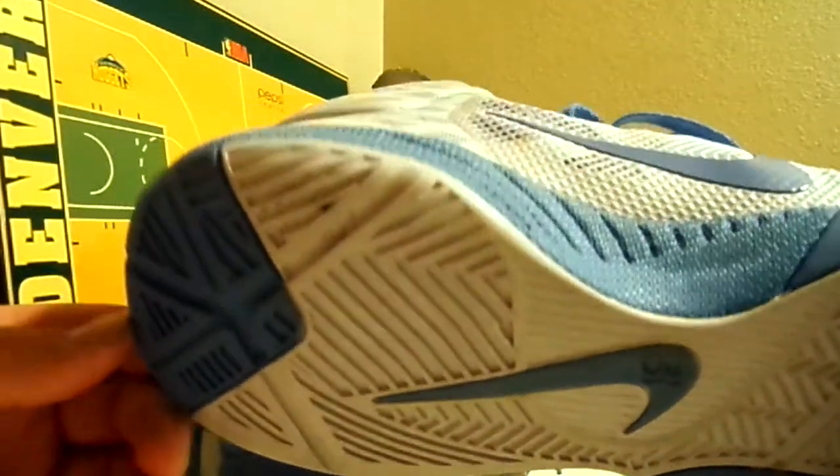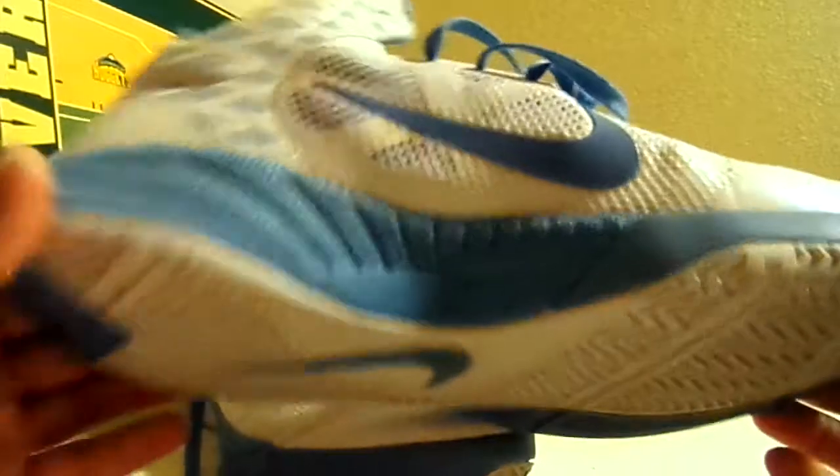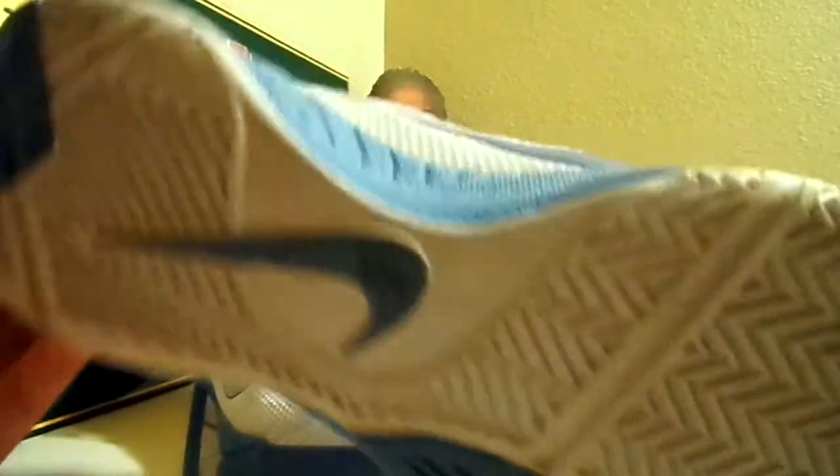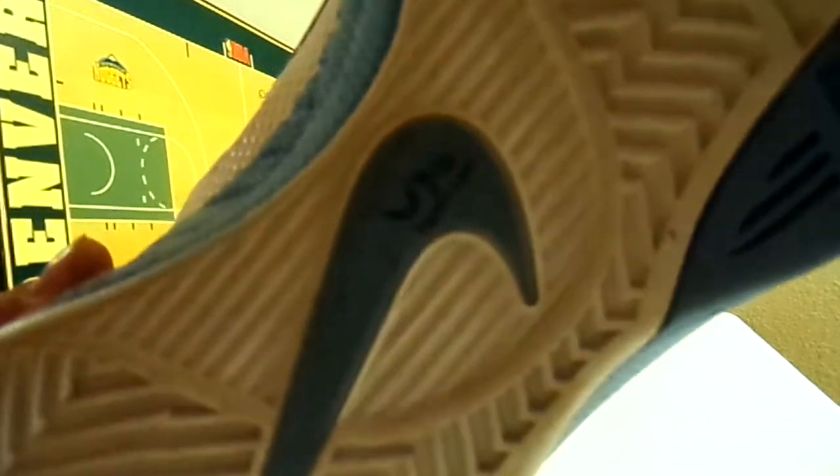He's got some nice dirt on the bottom to show that they're game used. He's got the number 34 there on the bottom — it's kind of rubbed off, but you can see 34.